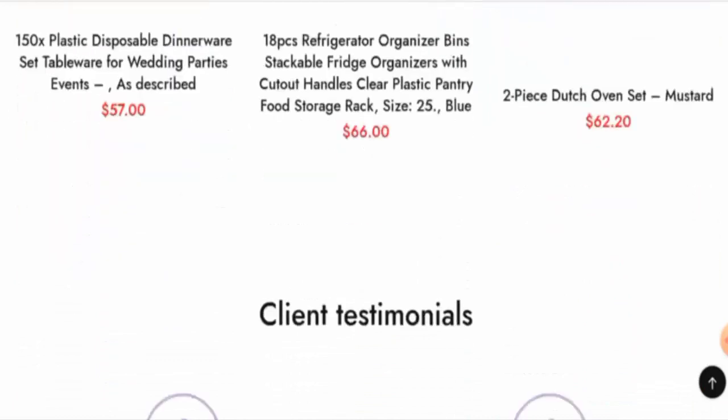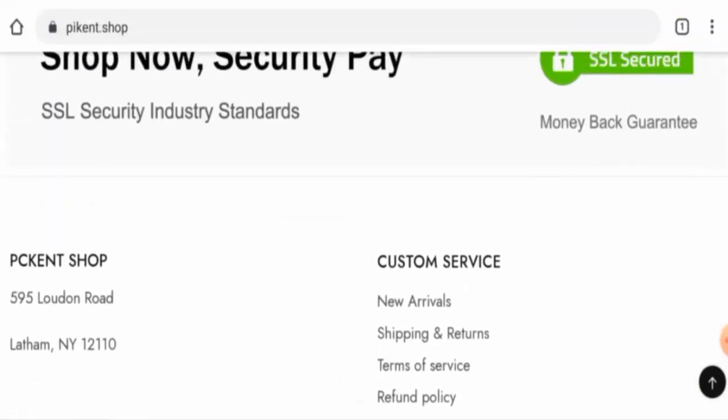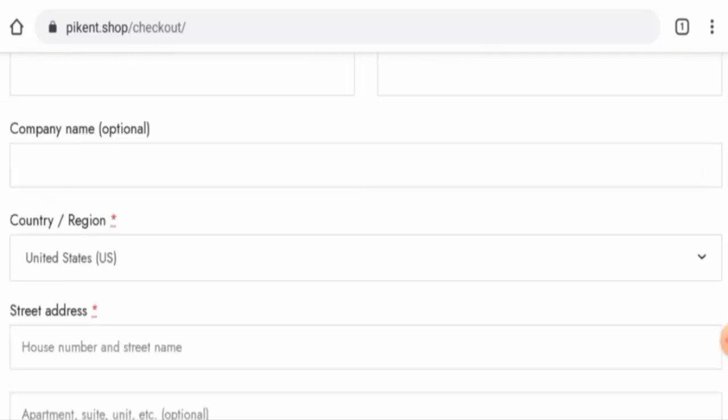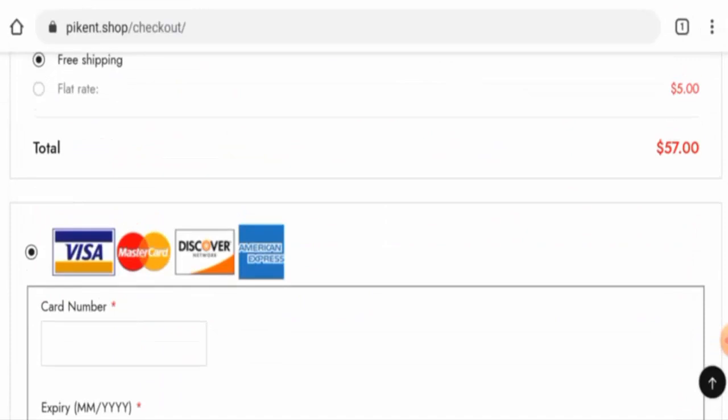Next, we are going to check the policies. First, we will check the payment policy, but they haven't given it separately — you have to go to the checkout zone for that. Go to the cart, and here it is. You can check the payment options, which are Visa, Mastercard, Discover, American Express, PayPal, and so on.